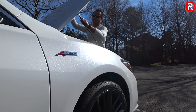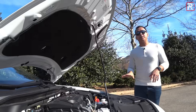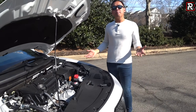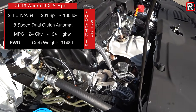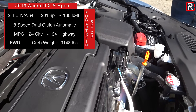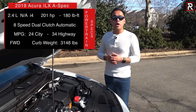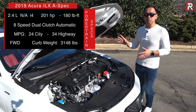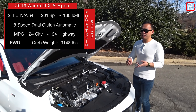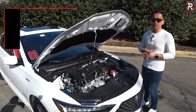Under the hood of the 2019 ILX, Acura actually didn't make any changes. We first saw this powertrain update back in 2016. It's the same motor that's in the base 2.4 TLX — a 2.4-liter K-series, naturally aspirated four-cylinder with direct injection. It actually makes the same power as the 2018 model: 201 horsepower and 180 foot-pounds of torque. Acura says this motor makes more power than the base engines in the Mercedes A-Class and the Audi A3. Being a naturally aspirated engine, let's take a listen and hear how it sounds.